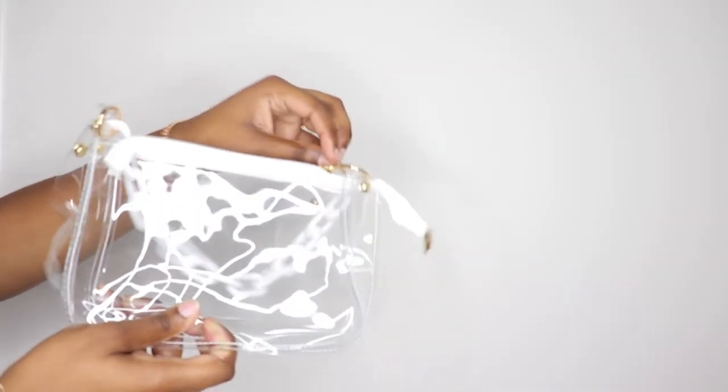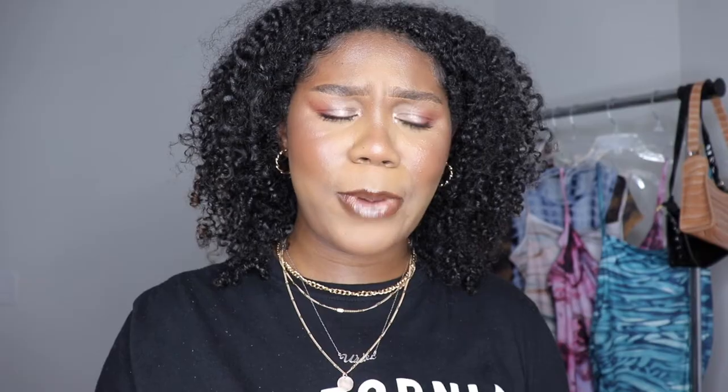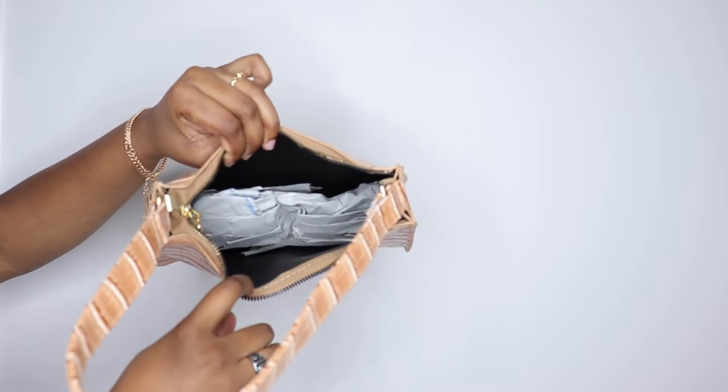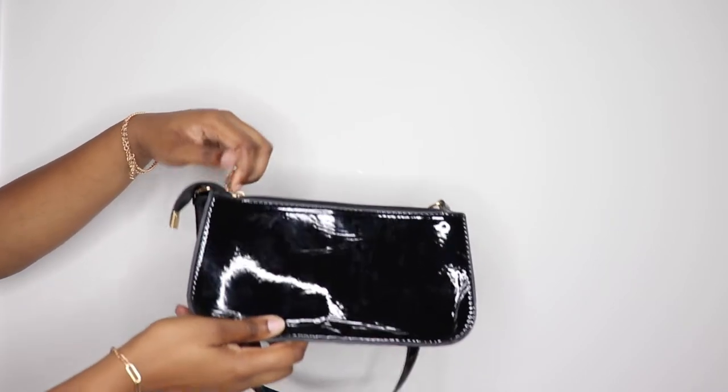This clear bag has gold accessories which I've been loving. You cannot tell me this bag is not the cutest thing. This next bag looks so expensive — it's crocodile print, structured, not flimsy, with gold accessories and a zipper. It's brown on the inside and I can't wait to wear it. I also got this mini black shoulder bag. It's a little cheaper feeling but I only paid about three dollars. It's glossy, a decent size — I can fit my phone and wallet in it easily.